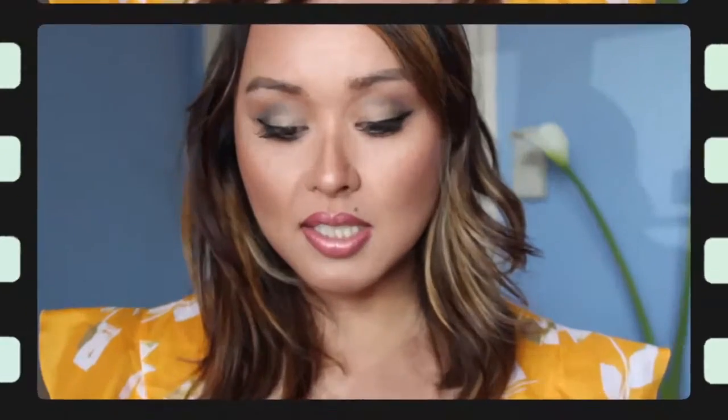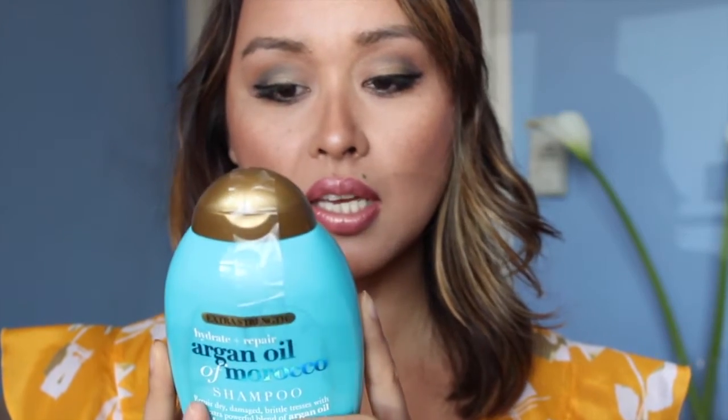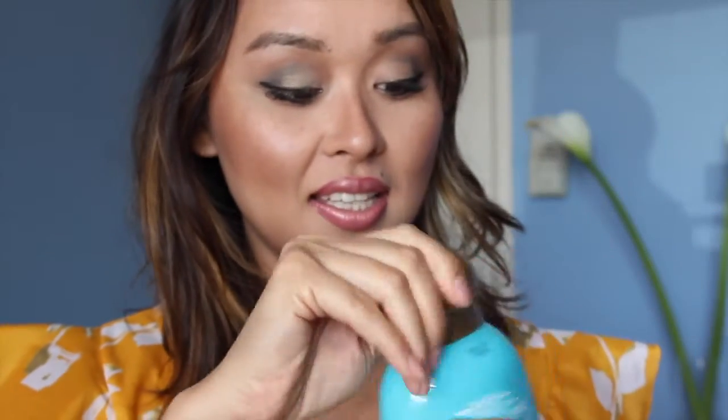This is the Argan Oil of Morocco shampoo. It's extra strength for hydration and strength — for damaged, brittle, stressed hair with argan oil and silk proteins. I've never tried any of their products so I'm going to smell the scent. I really like it and I love the smell of argan oil.